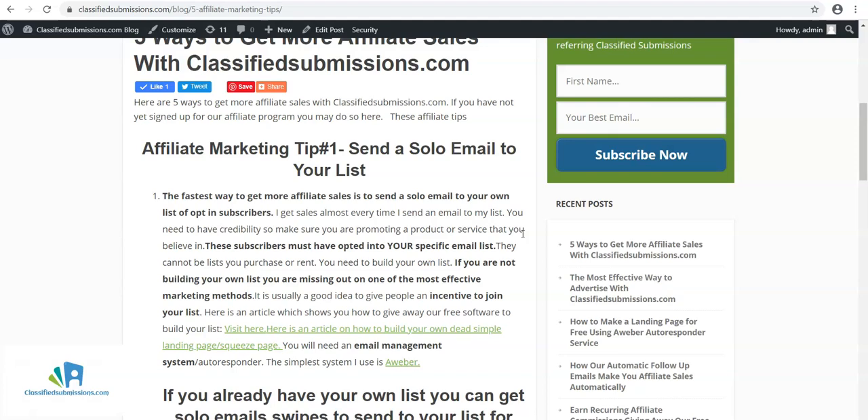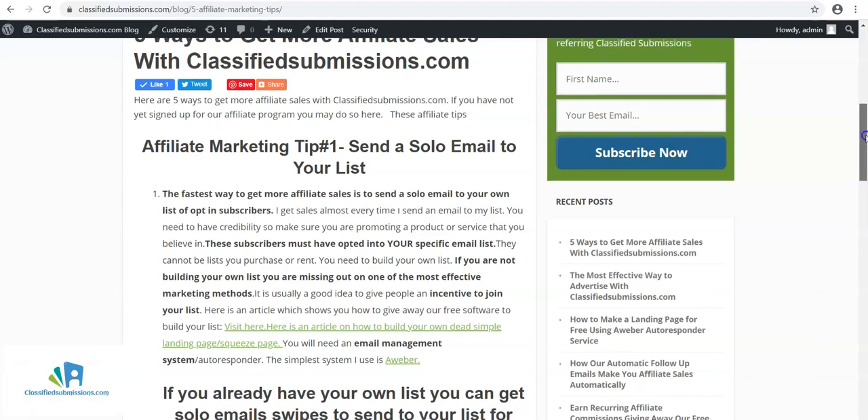That is a great way to get affiliate marketing sales. If you've got a product or service you believe in, within the niche they subscribed to learn more about, you can send them a solo email. With classifiedsubmissions.com, we have emails you can send out to them which explain the service, so you don't have to worry about writing the emails yourself. If someone orders, you will get recurring commissions — 50% recurring commissions — for as long as they stay subscribed. This applies to any affiliate program you want to promote.